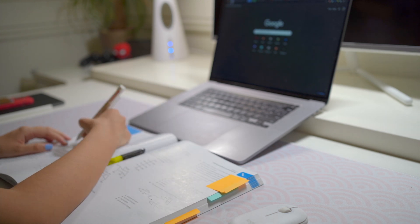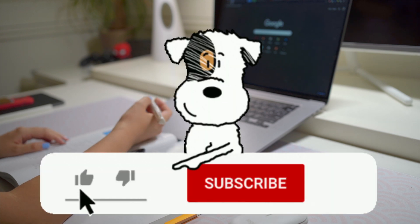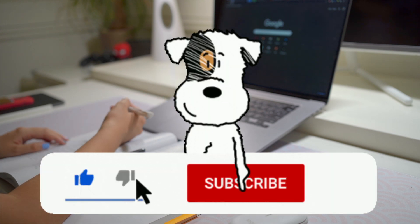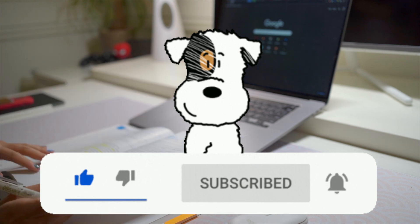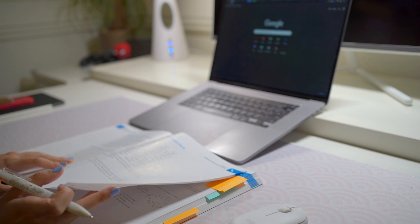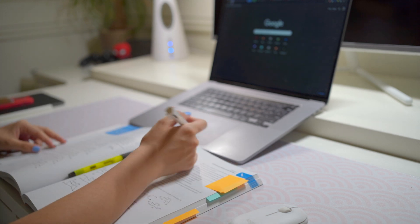If this video helped you out or you had a good time watching, I'd really appreciate a like and a comment to let me know what you think. Please don't forget to subscribe and turn on notifications to know when I go live for my study-with-me streams. Thank you so much everybody for all your support and I'll see you all next time.